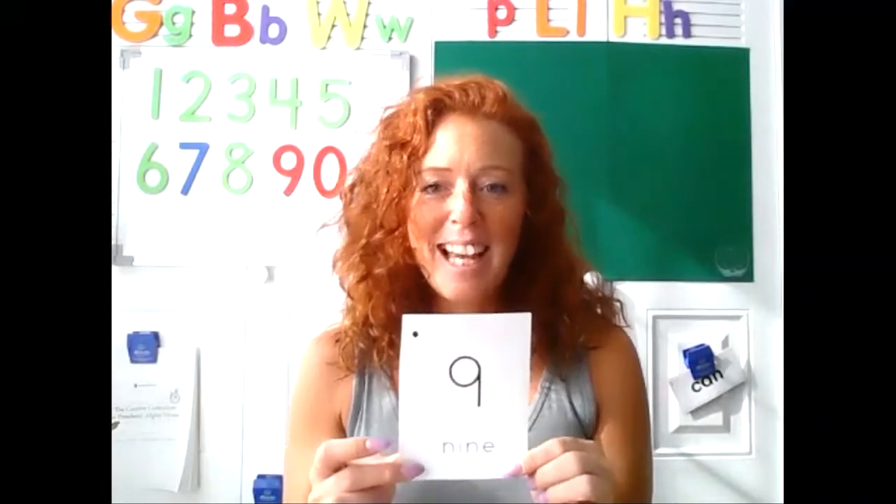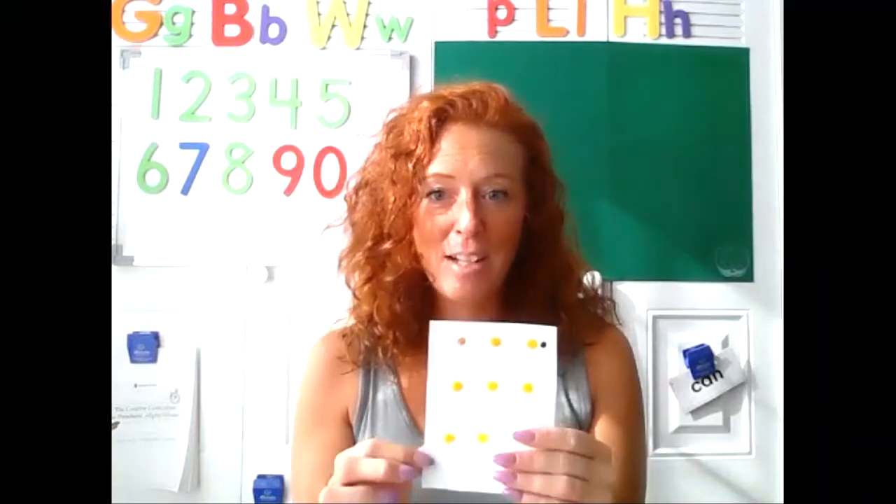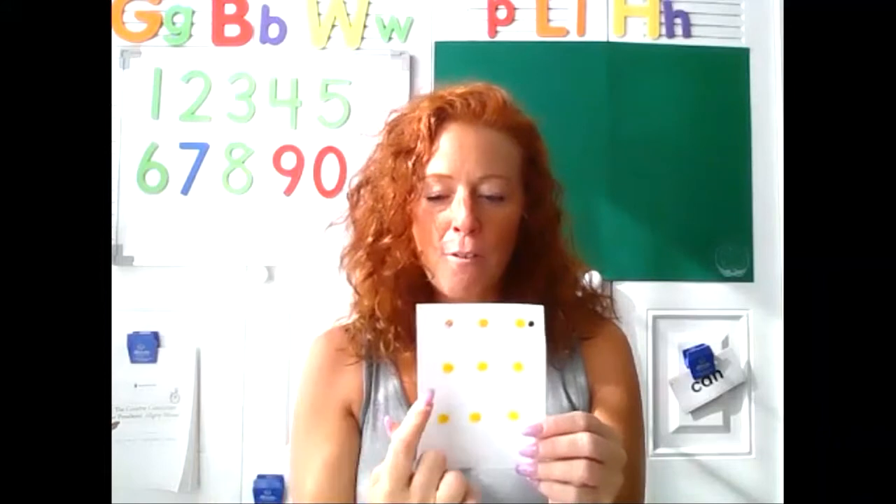Appy-tappy-tappy, appy-tappy two, appy-tappy-tappy, I'll show my card to you. Yes, that is the numeral nine. Let's count the nine dots. You ready? One, two, three, four, five, six, seven, eight, nine.